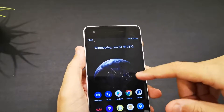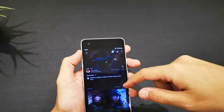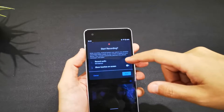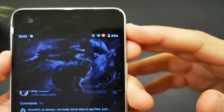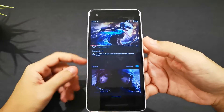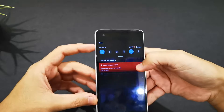Before I click Start, let me open up a video to test the audio recording. I'm going to play some sound from the screen recorder. You can see the countdown — three, two, one — and now it's recording in the background.